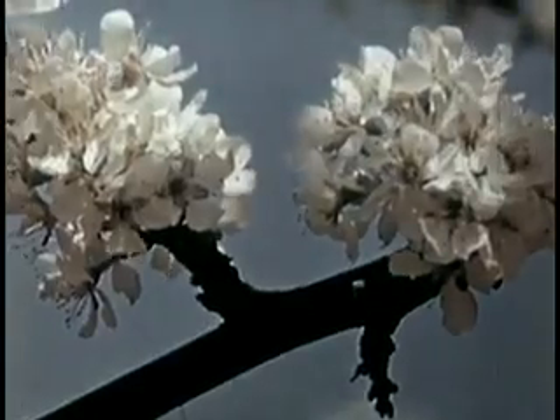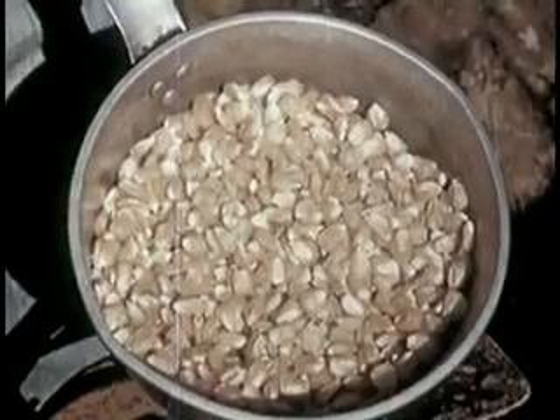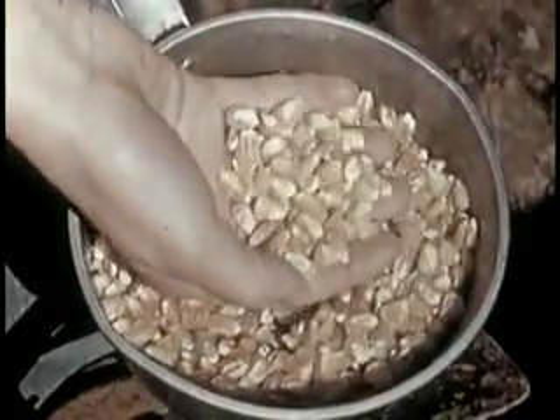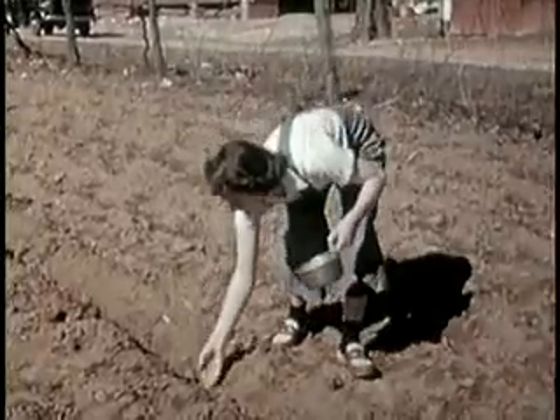Plum trees are in bloom — time to plant sweet corn. This is the Golden Cross Bantam, resistant to disease. Three kernels to the hill of high-germinating seed are enough.